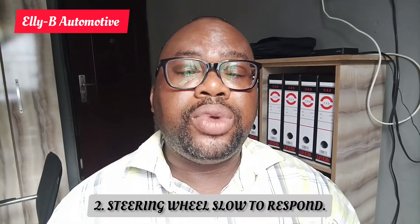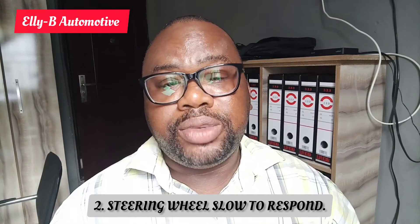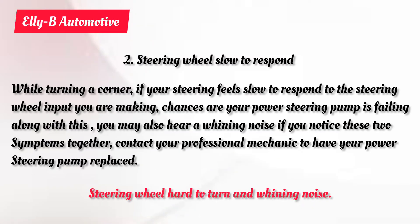Number two symptom will be your steering wheel being very slow to respond. Just imagine you are driving and you are going to make a turn. While turning the steering wheel, you notice it is taking a little bit harder to turn and is not responding or responding smoothly.